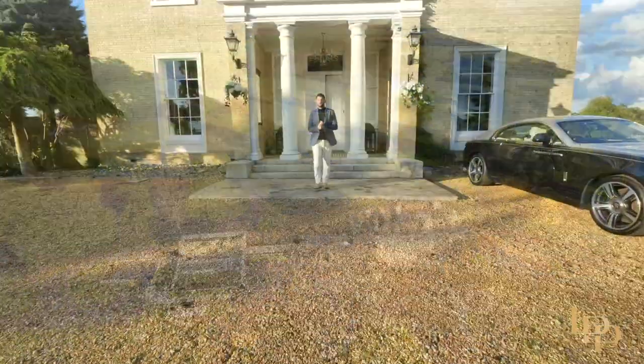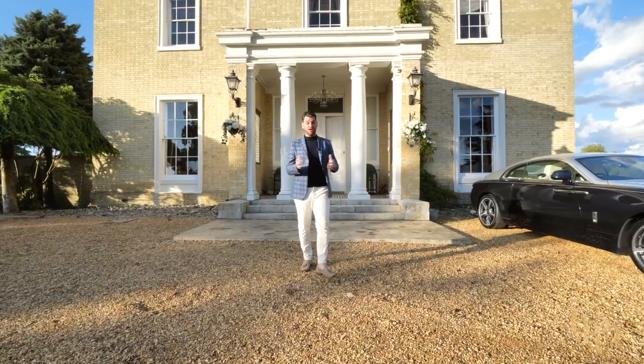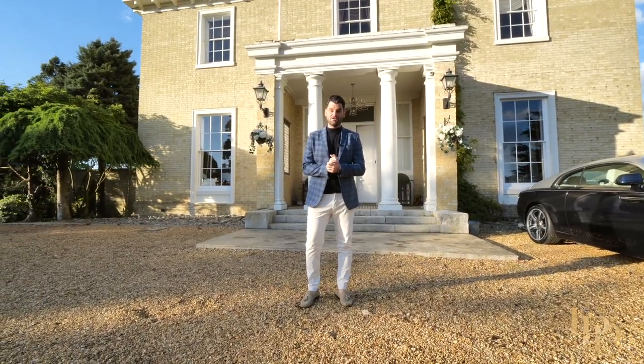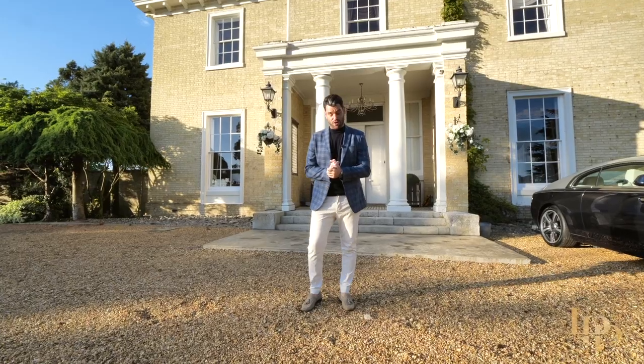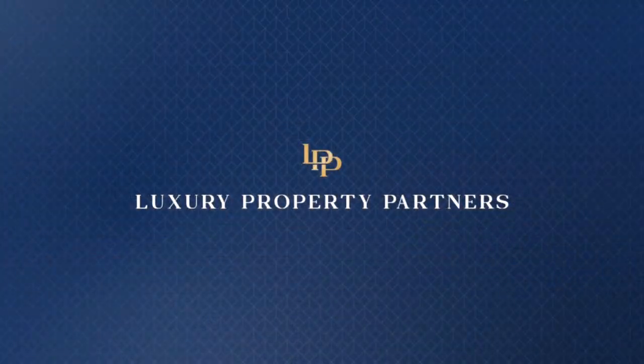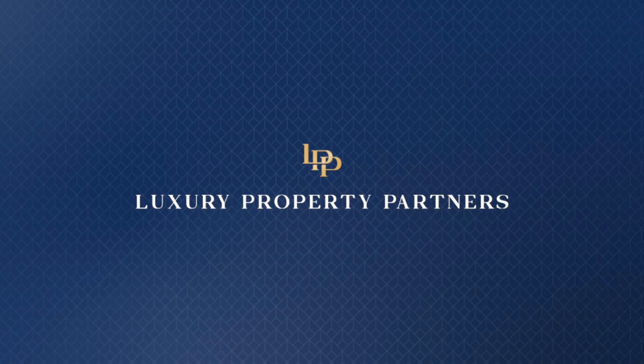Thank you for joining me today on the tour of this truly world-class family home. If you'd like an exclusive tour or any further information, please contact me via the details that follow.